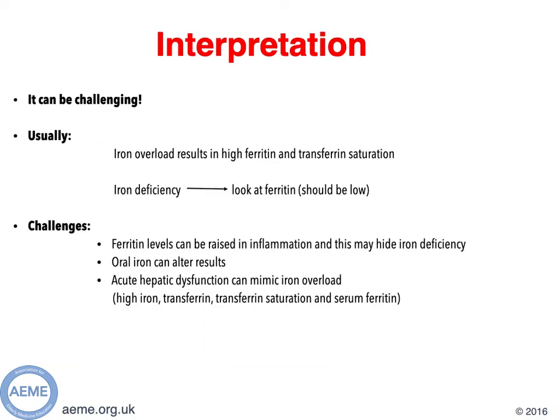On to the interpretation of the results. I'm going to mainly concentrate on iron deficiency, as we see that commonly in our patient population. You'd think it would be fairly straightforward: iron overload would result in high ferritin and transferrin saturation, and iron deficiency would result in a low ferritin. However, it can be more challenging. Ferritin is an acute phase protein, so levels can be raised in inflammation, and that may mask iron deficiency. A patient who's iron deficient may come in with an intercurrent illness such as pneumonia, and their ferritin levels are raised in response to that inflammation. Oral iron can also alter the results, and acute liver dysfunction can mimic iron overload.